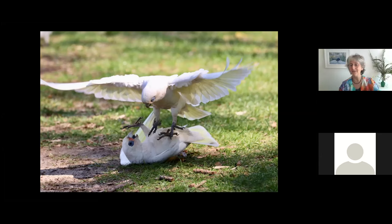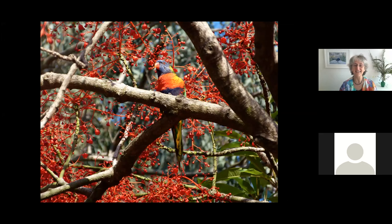I've even seen sulfur-crested cockatoos swinging in the street on a child's swing hanging from a tree, fighting over who should have the swing. So what's different? Sometimes they amaze us with their colors.